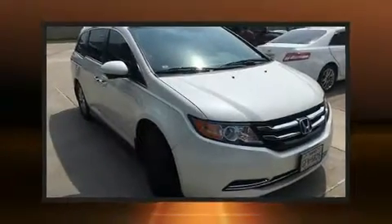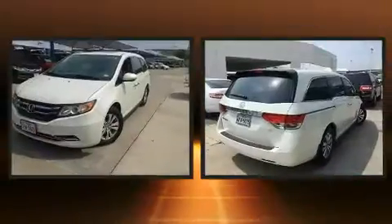Get excited about the 2015 Honda Odyssey. This eight-passenger van just recently passed the 40,000 mile mark.